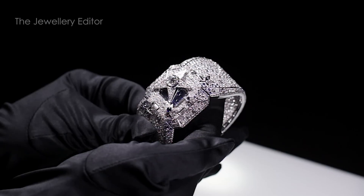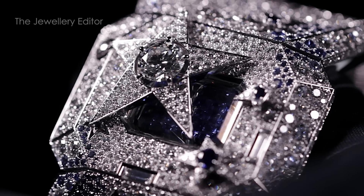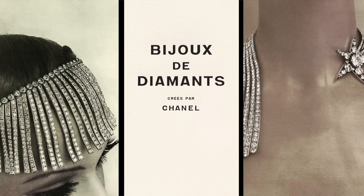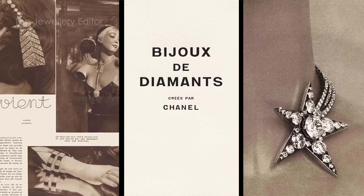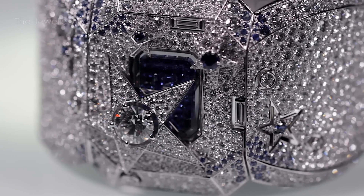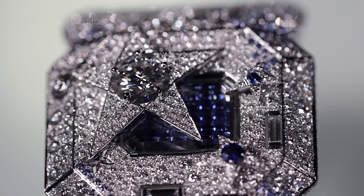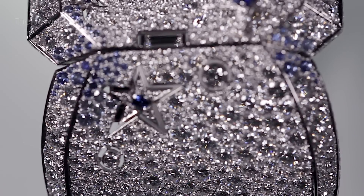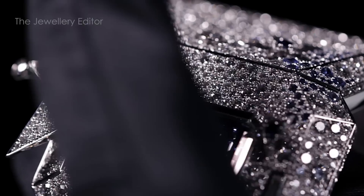This watch by Chanel is in fact inspired by Gabrielle's only collection of diamond jewelry in 1932 called Bijoux de Diamant, and her favorite motif was of course the Comet, which we can see reinterpreted for our times in this very generous cuff bracelet. With no less than 2319 diamonds speckled with a few blue sapphires, it is like wearing the Milky Way on your wrist. Press on a certain comet and voilà, the blue sapphire dial is revealed.